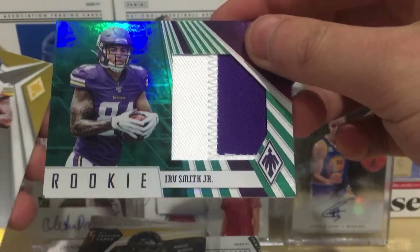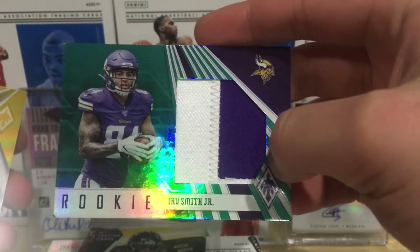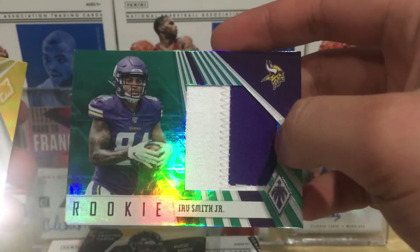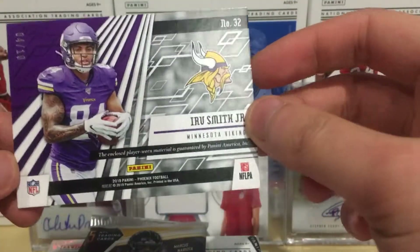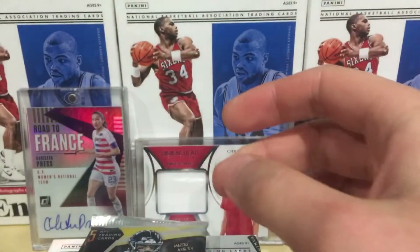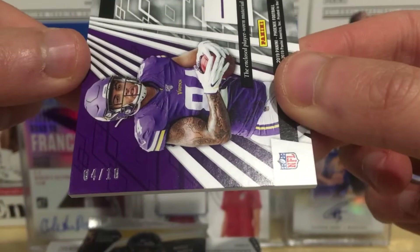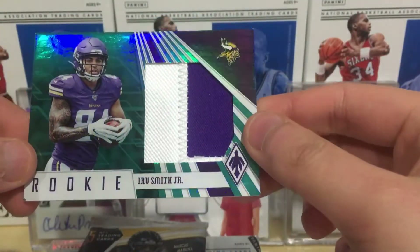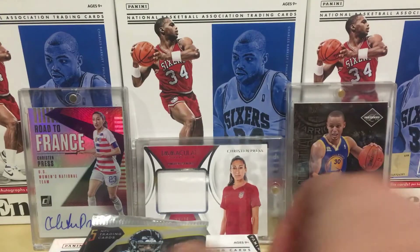Looks like we got a patch - Irv Smith patch card, nice! And the last card is Benny Snell rookie card. Irv Smith patch numbered - wow - only 4 of 10, 4 of 10! Hopefully Irv Smith turns out to be a good player. He just finished off his rookie season.